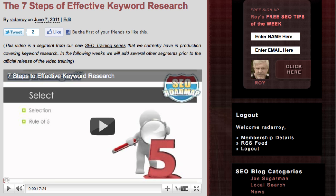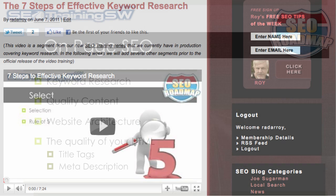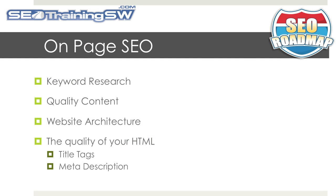Two weeks ago, we published and reviewed the seven steps of keyword research and why you should consider this as the first step in building a strong foundation for your search engine optimization. So in this week's SEO tip of the week, we will discuss content.